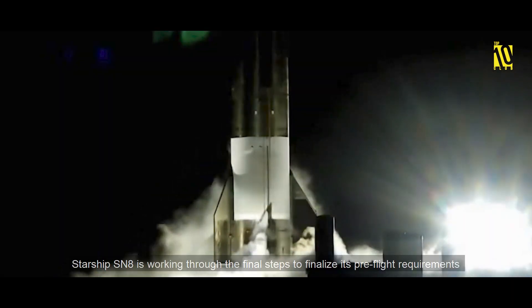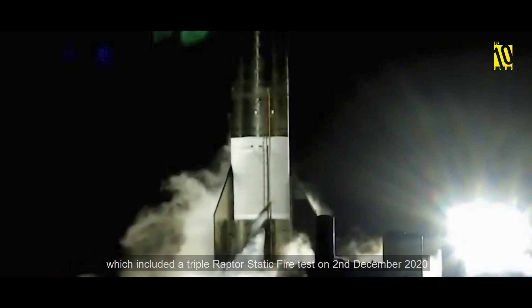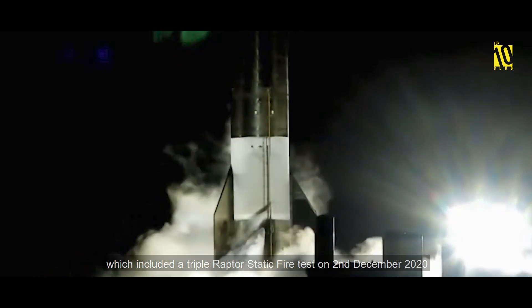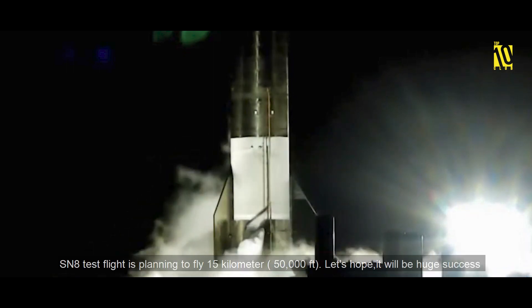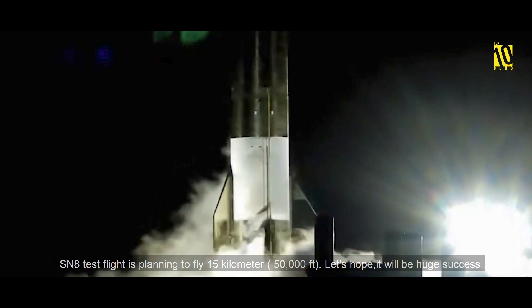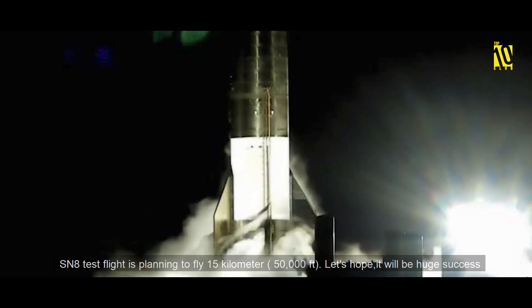Starship SN8 worked through the final steps to finalize its pre-flight requirements, which included a triple Raptor static fire test on December 2nd, 2020. The SN8 test flight is planned to fly 15 km — a huge milestone for the program.